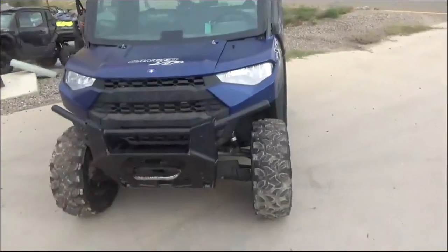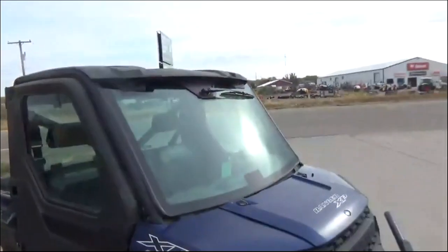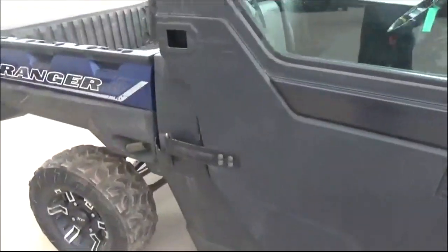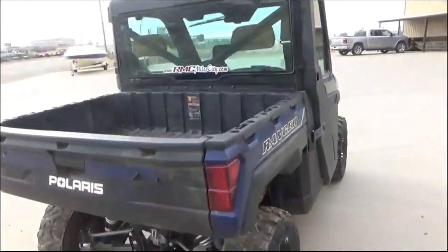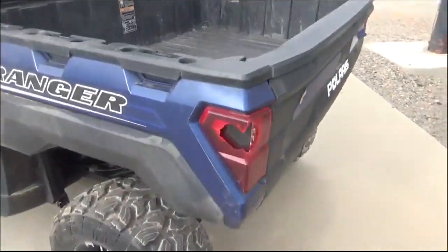It's got the full hard cab on it, heater, wiper, 10-ply tires. Three of these tires are roughly 60-70% tread, one's brand new. Tilt-assist dump box.